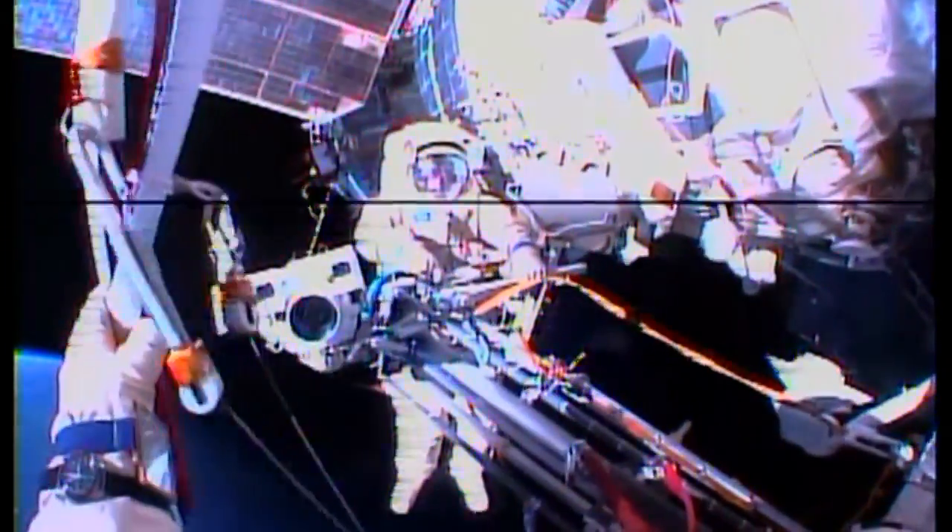It returned to Earth in November with the Expedition 37 crew.